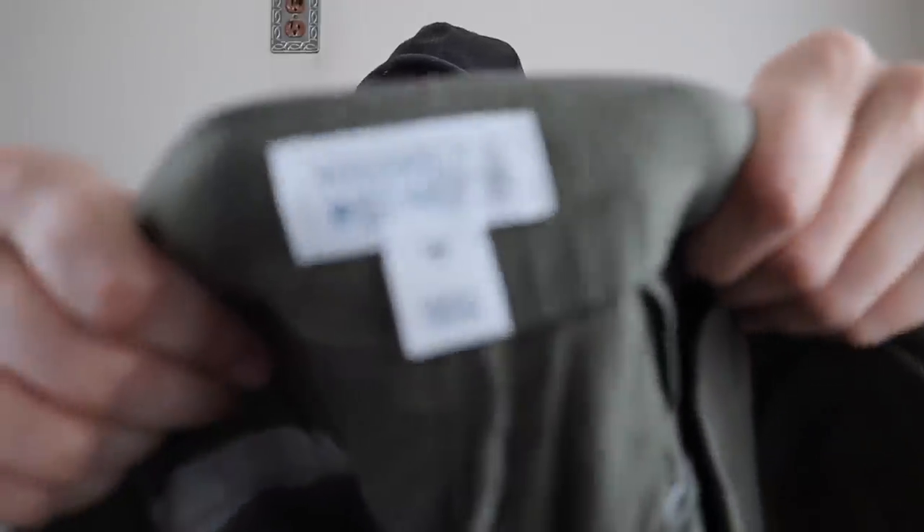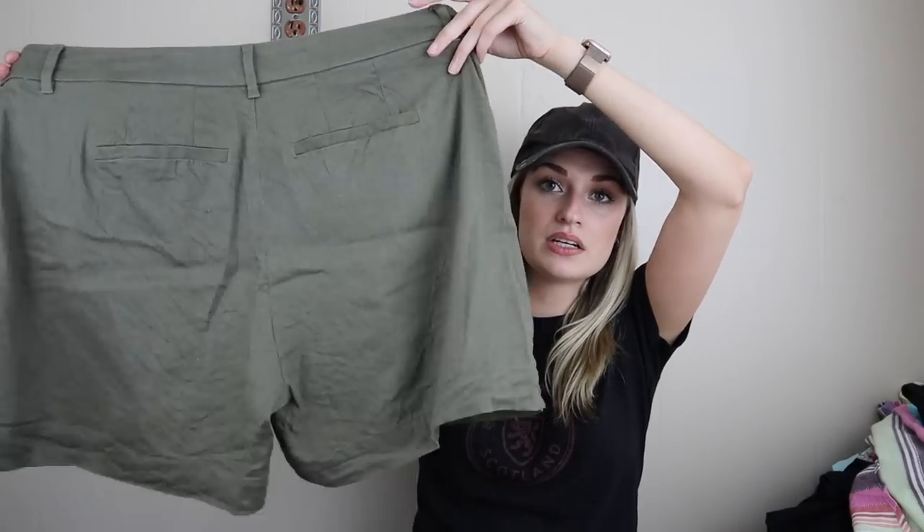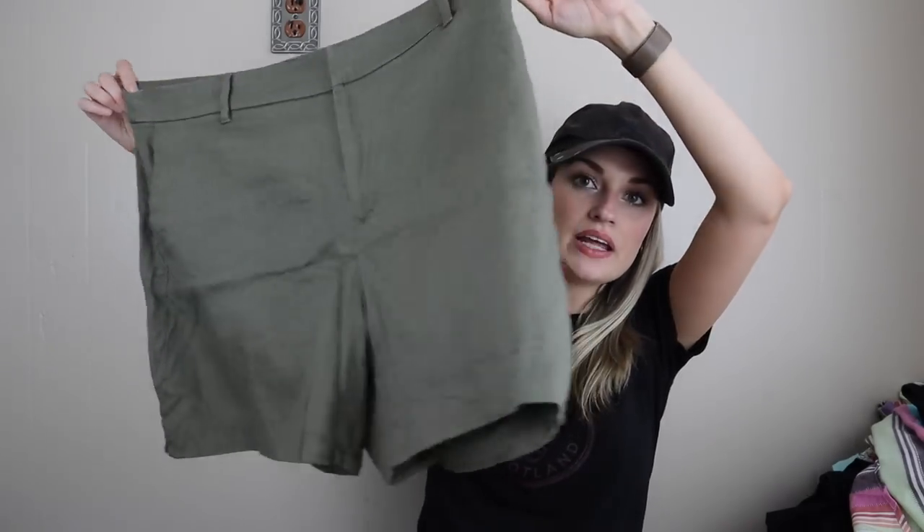Next, we have Market and Spruce, which is a Stitch Fix brand. Stitch Fix is a clothing subscription service — a lot of people order from there, try on the clothes, and if they don't like them they can send them back without paying. But some people don't bother with that and just end up donating them. These are size 14W, which was one reason I got them. Also because of the material: 52% linen, rayon and spandex. So lightweight, beachy, breathable, boho.